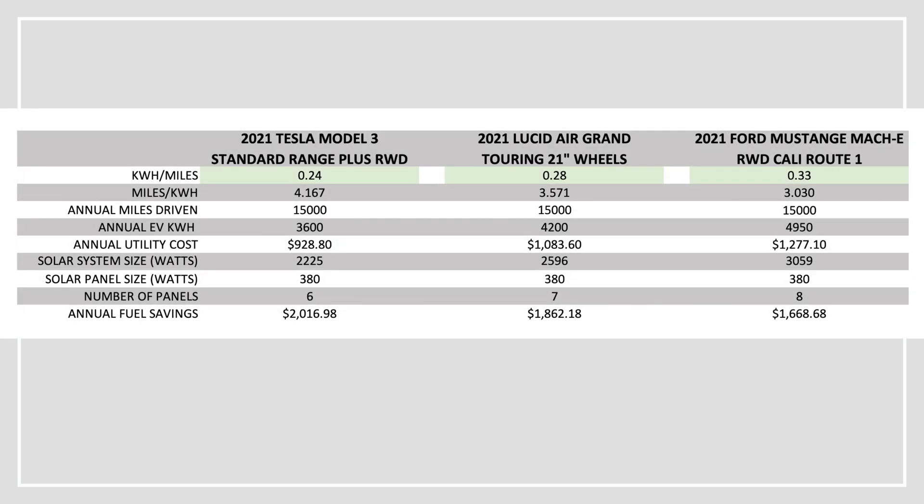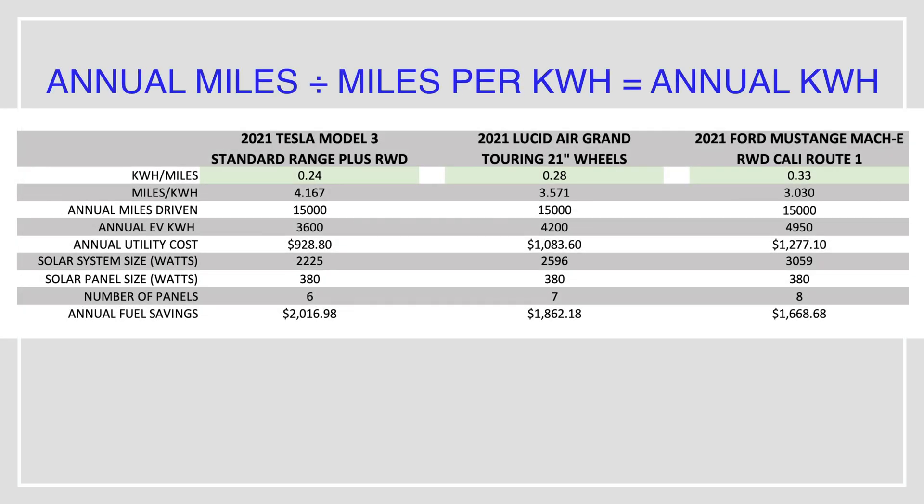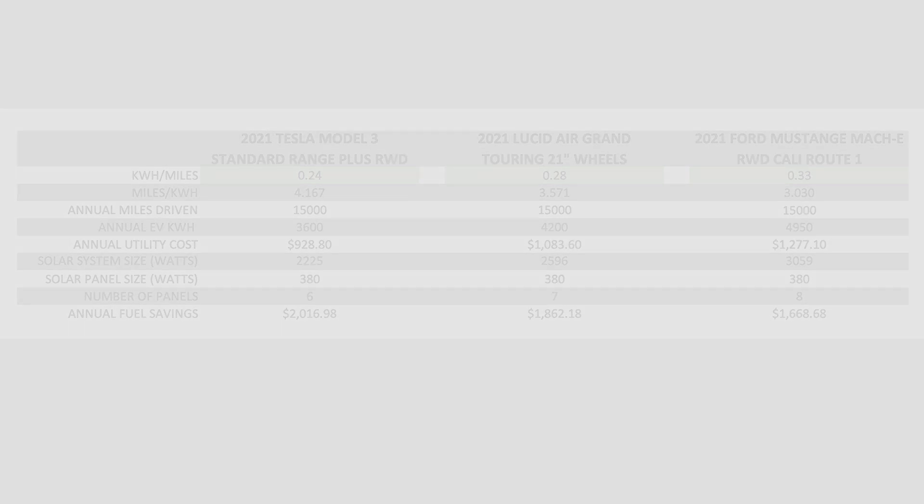Once we have that figured out, we need to estimate the annual miles we'll be driving per year and divide by the miles per kilowatt hour we just came up with. In this example, I'm using 15,000 miles — so we'd take 15,000 divided by 4 or 3 miles per kilowatt hour, whichever applies to your vehicle. For those with multiple electric vehicles, add all the mileage together. This gives us the annual kilowatt hours needed to charge all vehicles for the entire year.